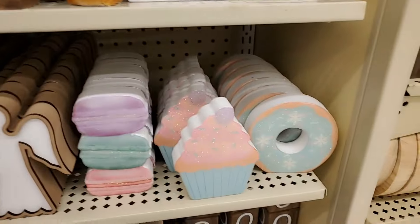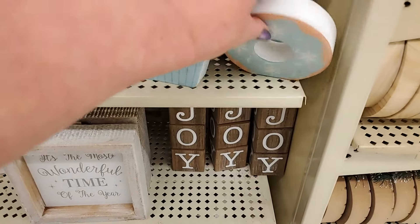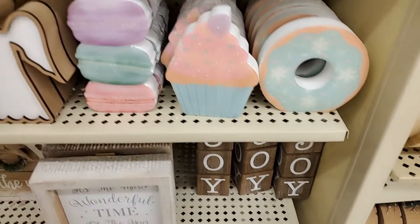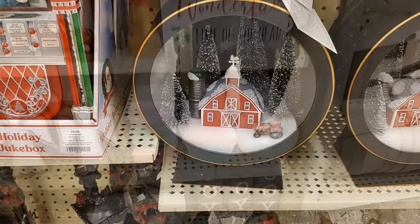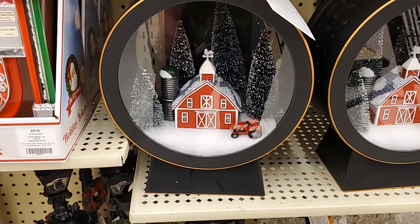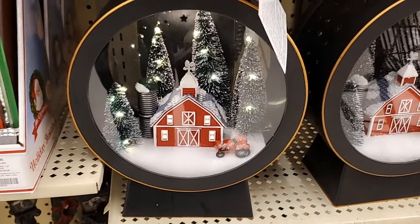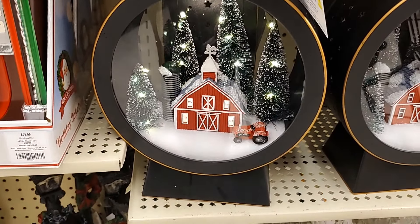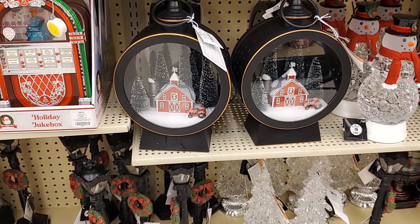These little ones, again for tiered trays, are $3.49 — donuts, macaroons, all $3.49. How pretty is this? That's $3.99. I'm going to turn it on so you can see what it does. The trees light up — that's what it looks like from afar. Very pretty.